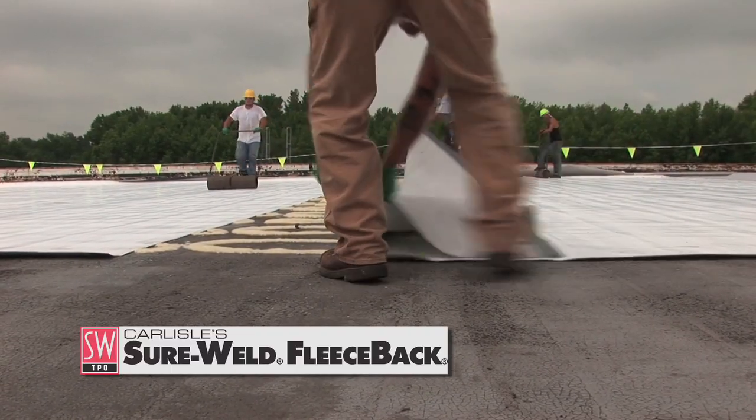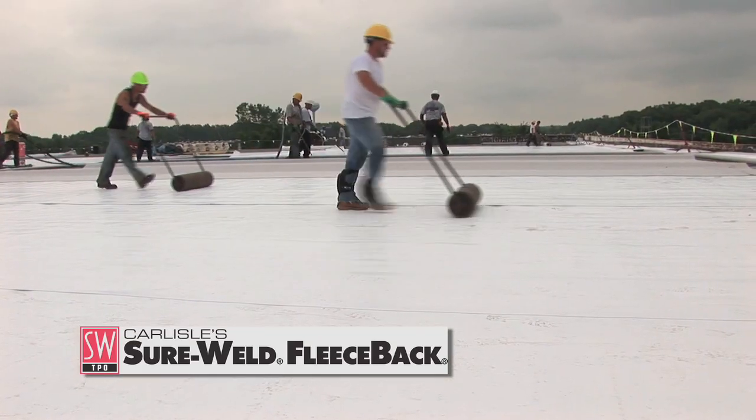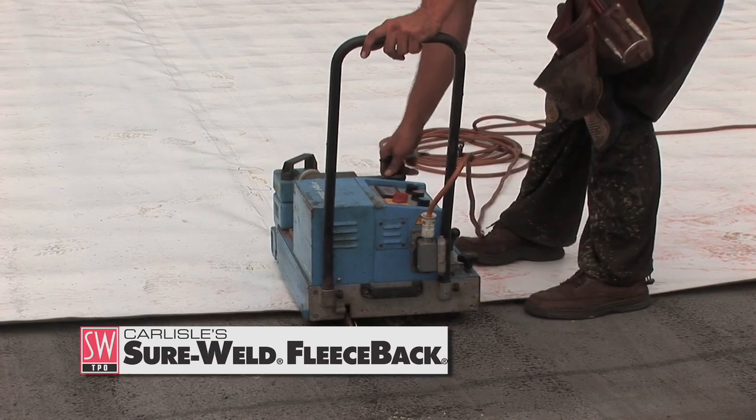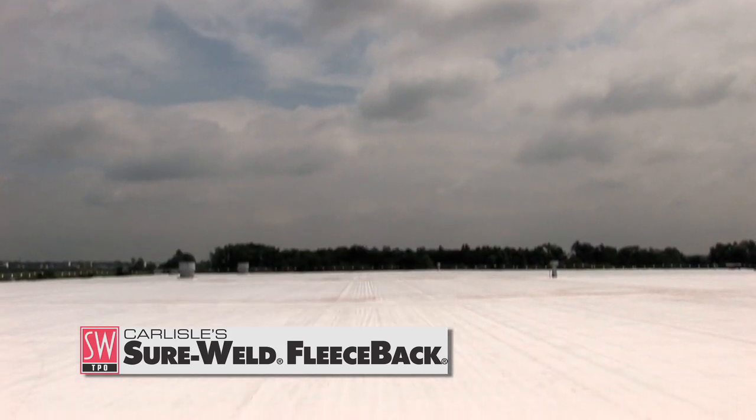With some hard work and the help of Carlisle's unique fleece-back FAST adhesive roof system, Juran Roofing was able to complete the project on time. They also provided their customer with the peace of mind that comes with a tough, durable fleece-back roof system, backed by 20 years of real-world field experience.